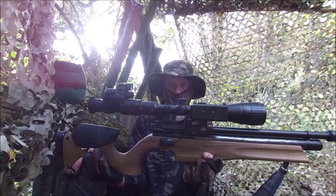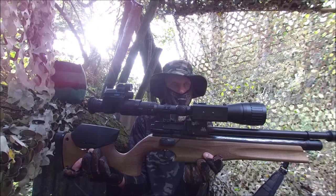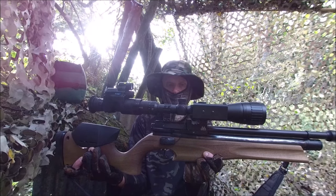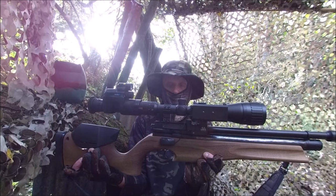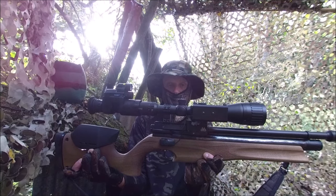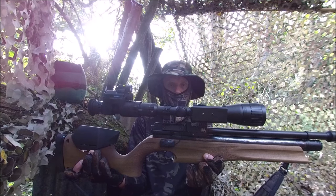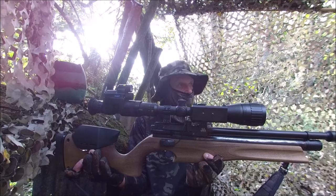To help with the range finding I've attached an LE032 range finder which I find so useful, particularly for rabbit shooting where rabbits can appear from unexpected places and move around, and particularly useful after dark where it's so difficult to judge distances.